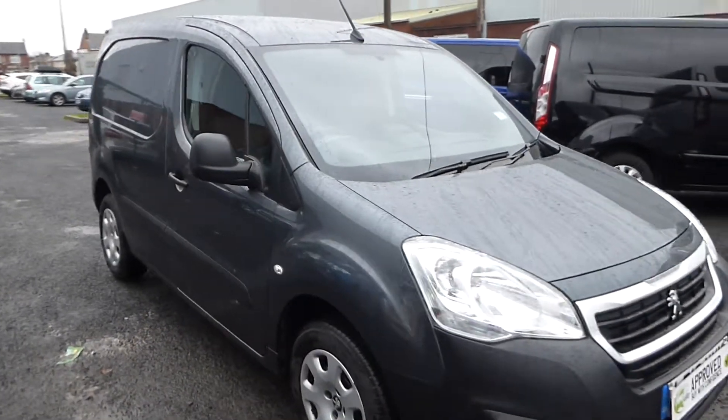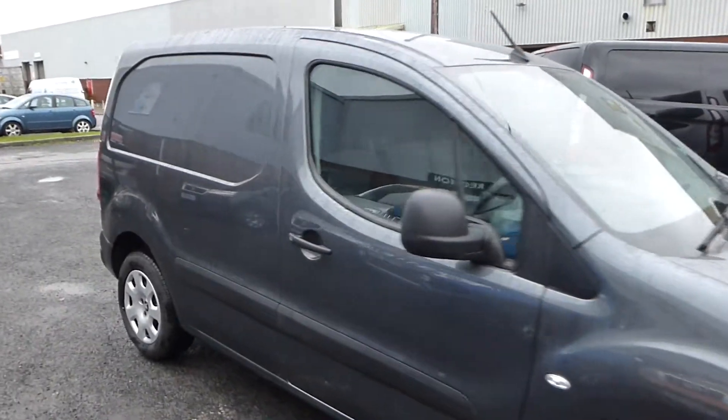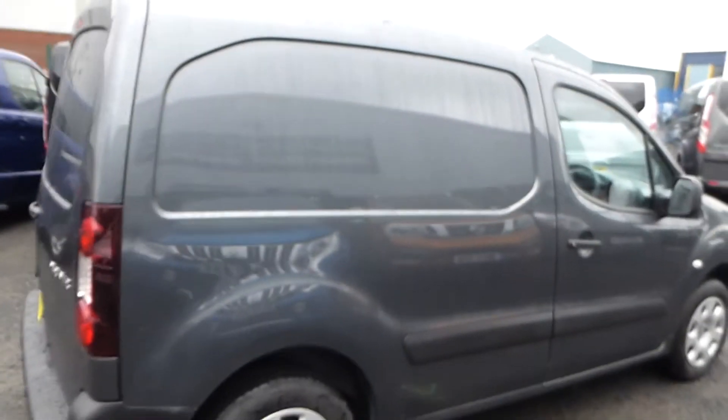Hello from Commercial Trade Vehicles, this is the Peugeot Partner we have for sale. Registered in 2018, this vehicle is a professional version.